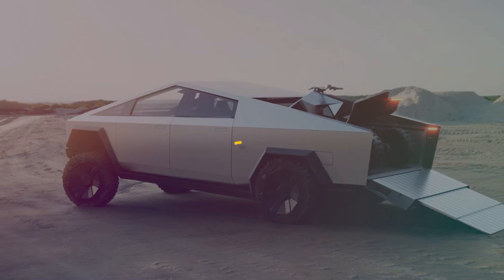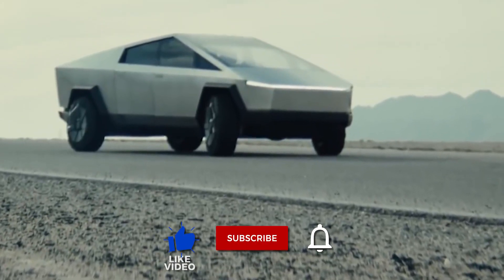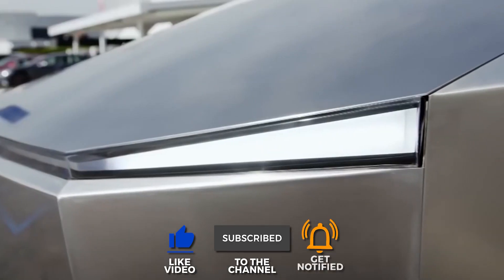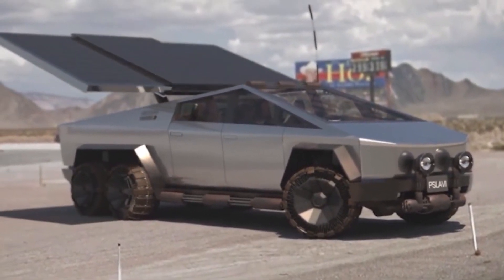Hello and welcome back to our channel. Today we'll be looking at the latest updates on the Tesla Cybertruck. Don't forget to give this video a thumbs up and subscribe to the channel. Let's look at the Tesla Cybertruck updates of 2021.